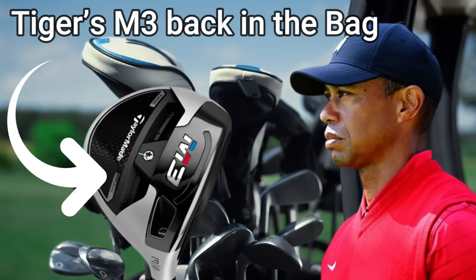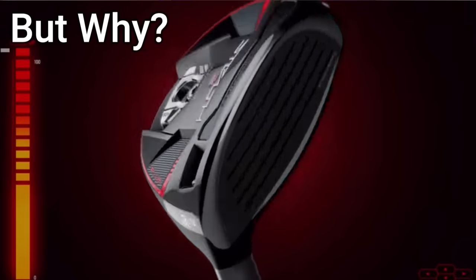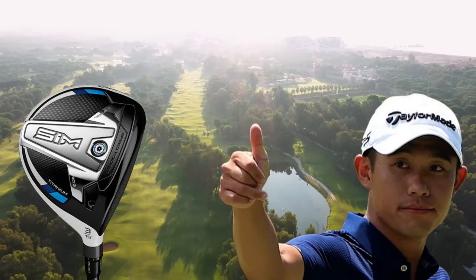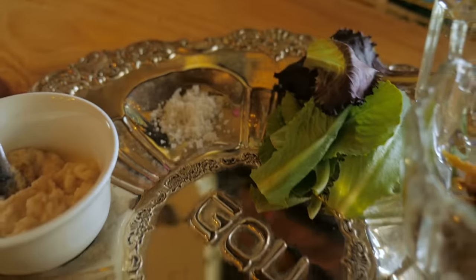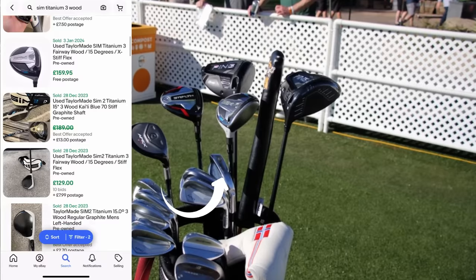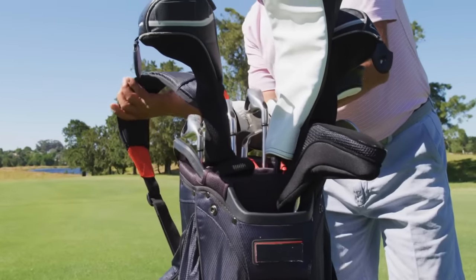Many of the world's best golfers aren't actually using the newer expensive fairway woods which we're being led to believe. A lot of them are in fact using older models, which surely doesn't make sense considering the vast advancements in technology that we see every year. In this video we'll take a look at some of the world's best golfers and how their cheap alternatives could definitely benefit your golf bag.